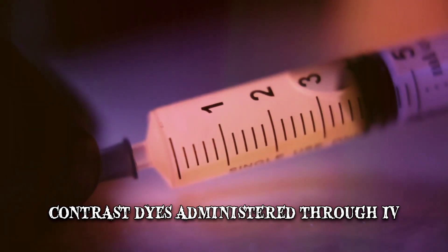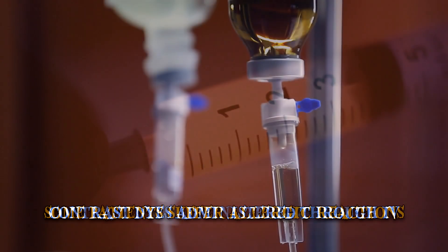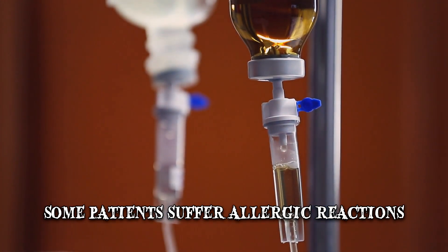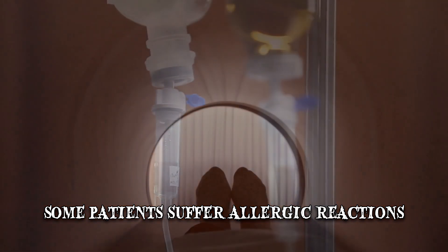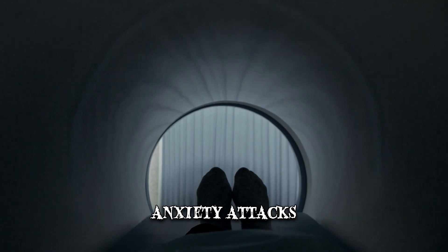Substances known as contrast dyes may be administered through an IV to improve imaging quality. Some patients may suffer allergic reactions to the substance. Additionally, the loud sounds, the confined space, and the pressure to sit still may cause anxiety attacks.